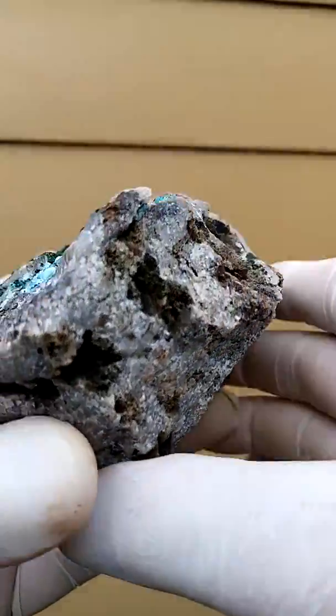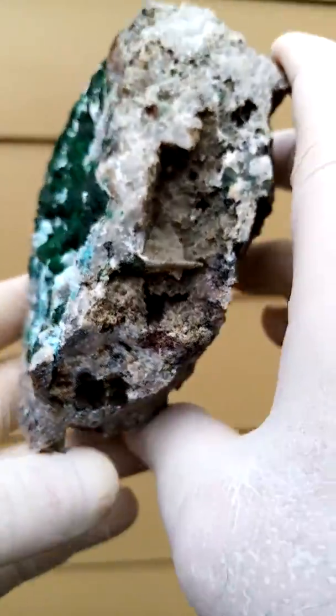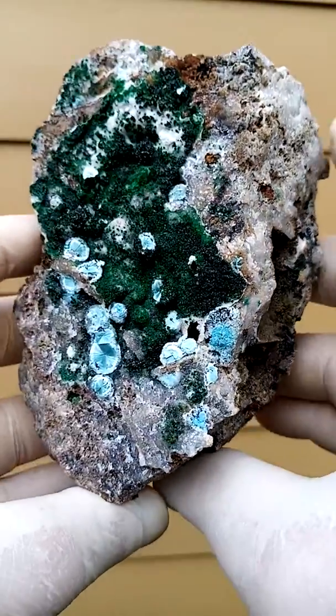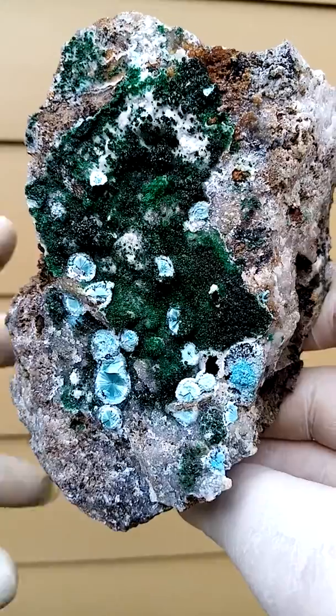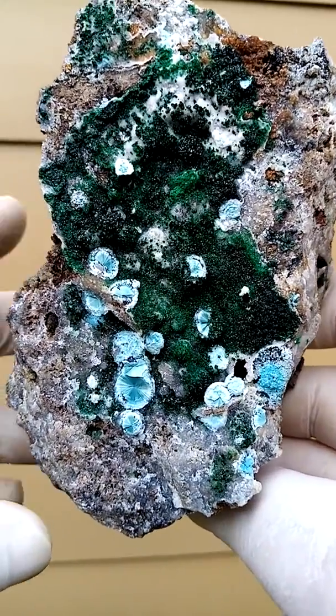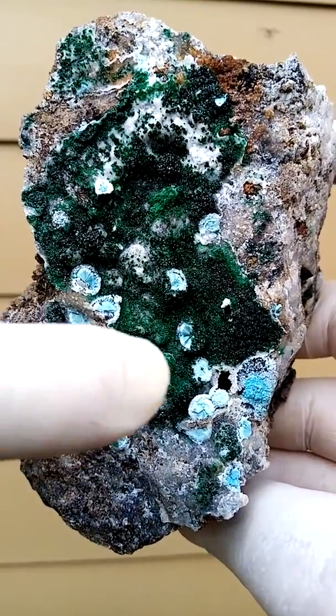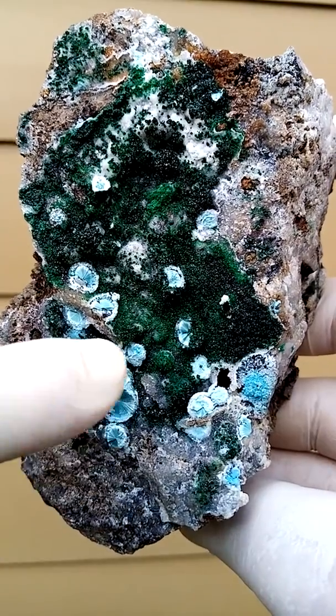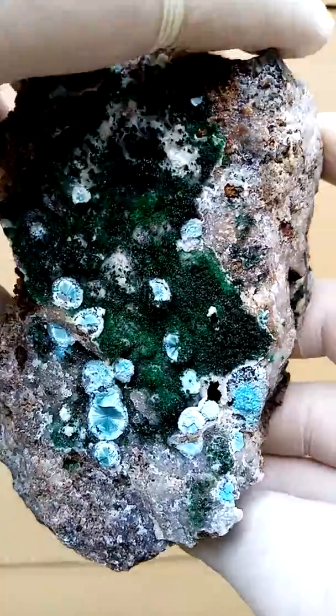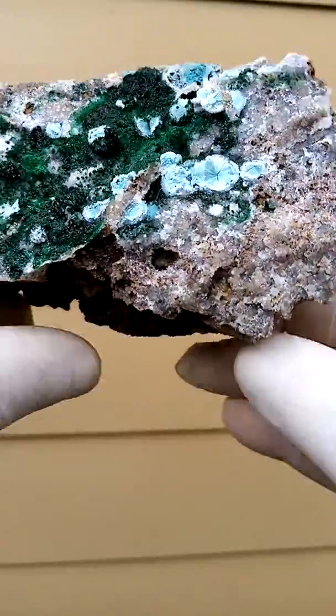Funny enough, in these vugs you find no crystallization. So the only crystallization we have on this hand-sized-plus specimen is basically happening here. You have the lawn of the green malachite, and then you have the little Chateaukart sprays which have been coated by drusy quartz — tiny, tiny quartz crystals.